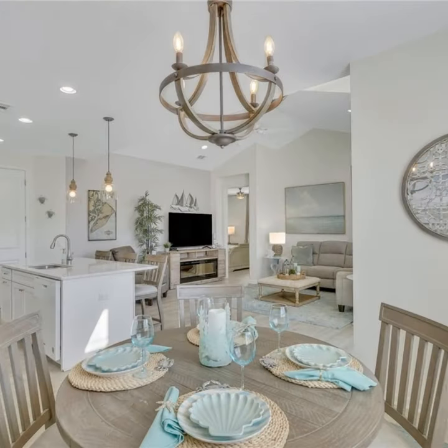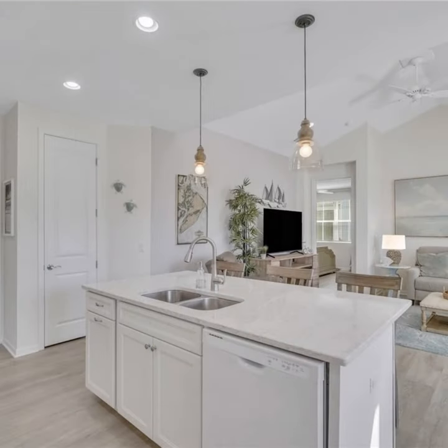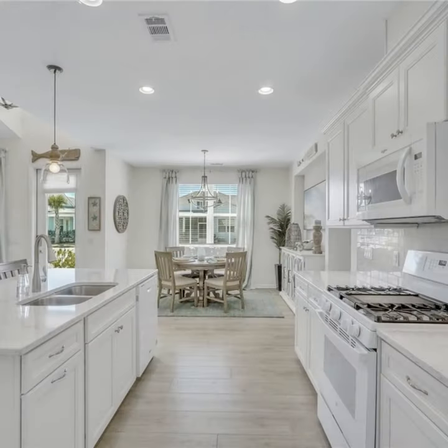Along with a two-car garage, whole house water filtration system, and insulated garage door, this home has everything you need for peace of mind.